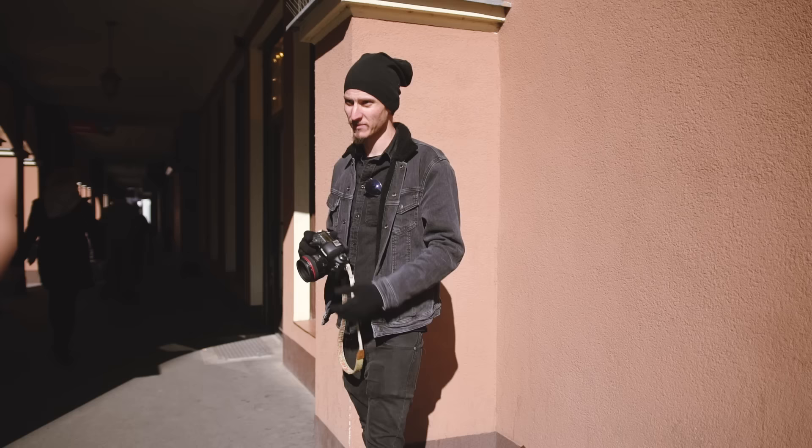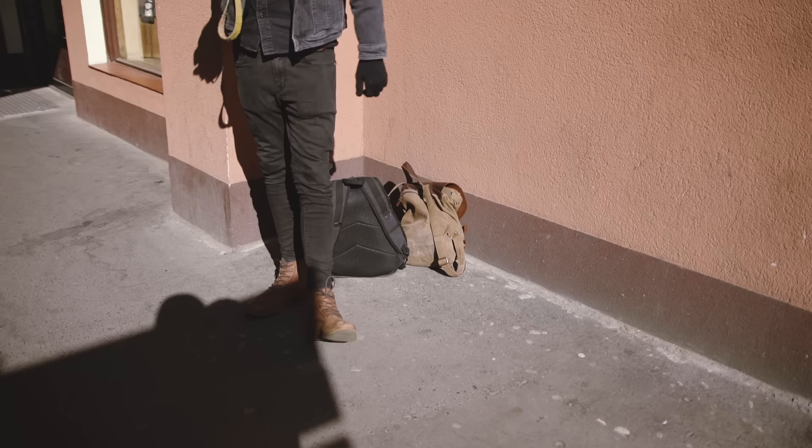Now with the 50mm shots, Dan is pretty much backed up against the corner of the wall — there's no further way to go. There he is with our bags.